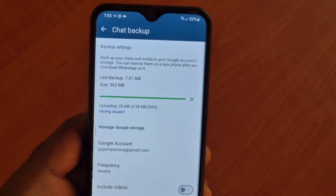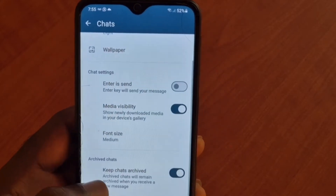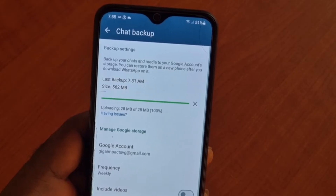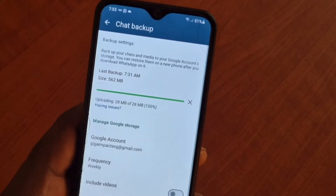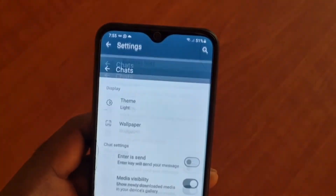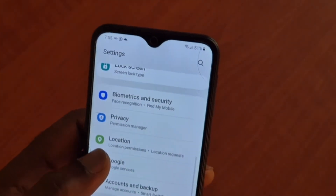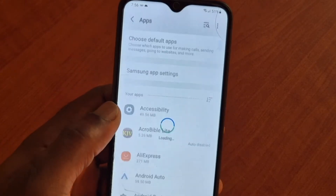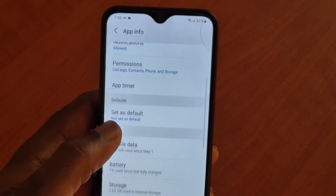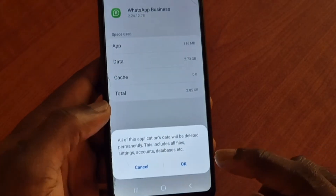It's just uploading the WhatsApp backup and we're basically done. We've confirmed the chat backup is complete. Now you want to go to Settings, go to Apps, go to WhatsApp — you can type it in or look for it. Then go to Storage. We already cleared the cache; now we're going to clear the data. When we do this, we lose everything.